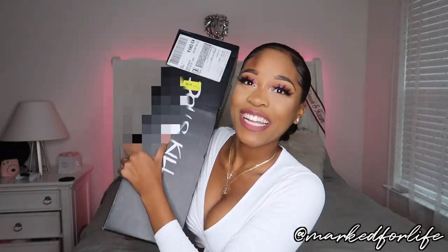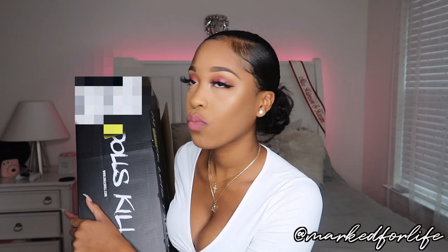What is up YouTube! It is your girl Brittany Nicole and I'm back again with another video. Today's video is brought to you by Dollskill and I'm super excited about this.